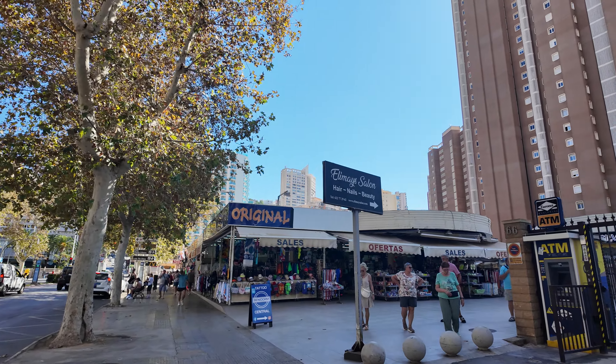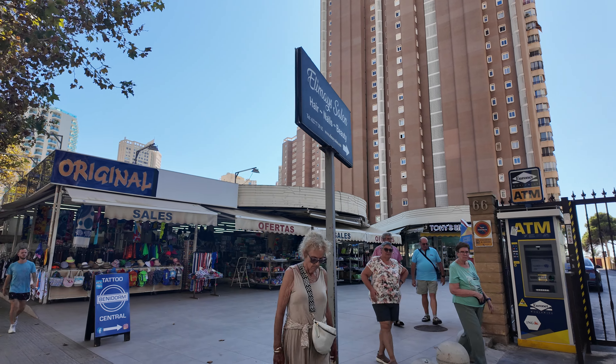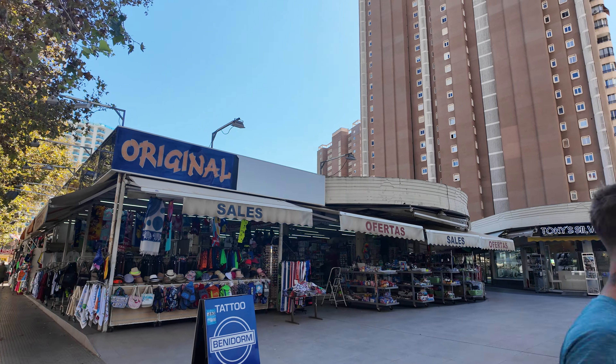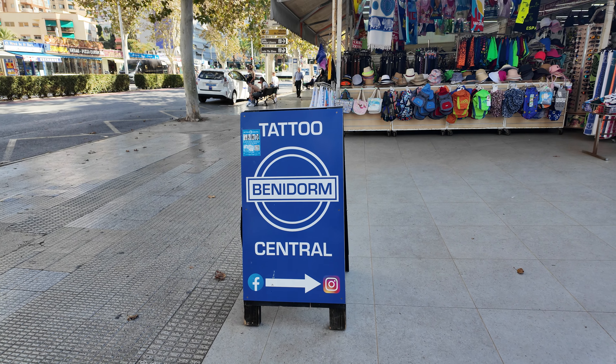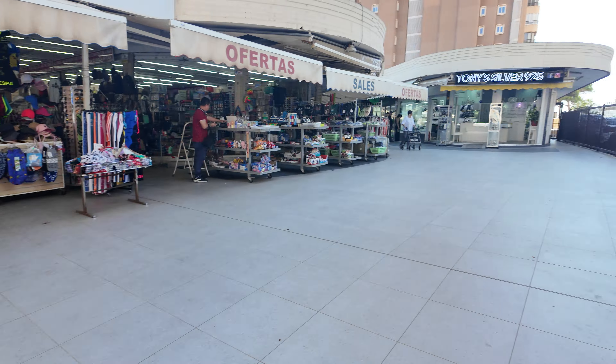Anyway, as I was saying, I will now show you where the other Tattoo Central base is. It's just up here — there's the sign for it. They are on Facebook and Instagram, so go check them out.